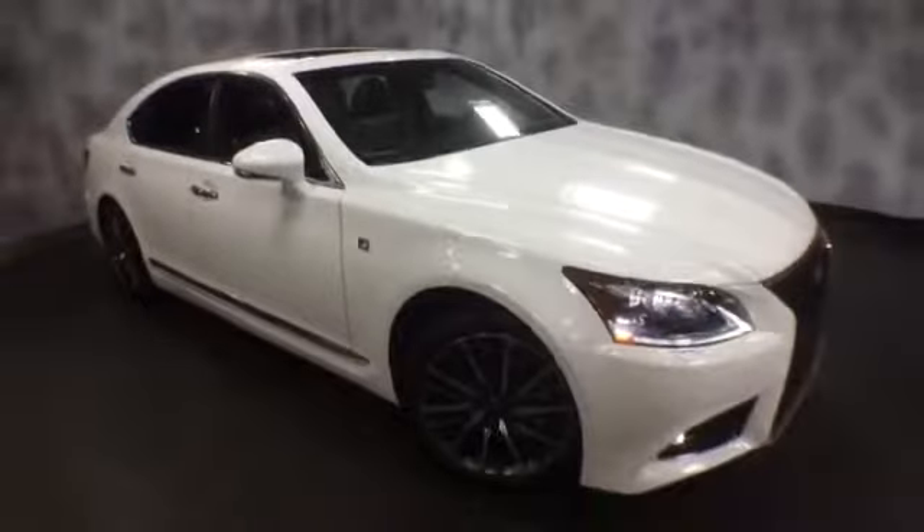Again, this is a 2013 LS460 F-Sport with 40,000 miles. If you'd like to know more specific information about it or schedule a test drive with us, please give us a call at McGrath Lexus at 1-800-773-3163, or you can visit us online at www.McGrathLex.com.